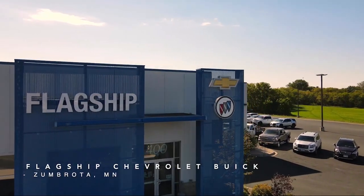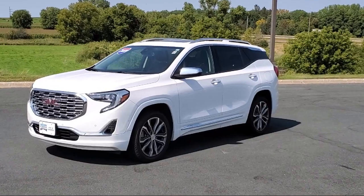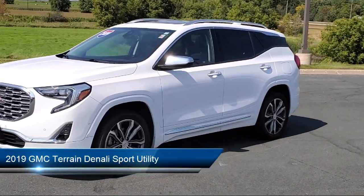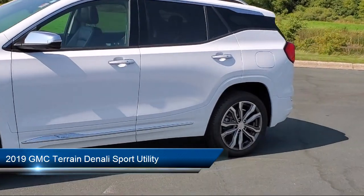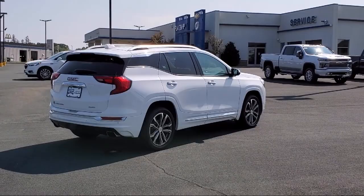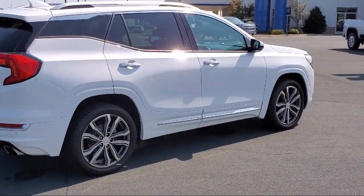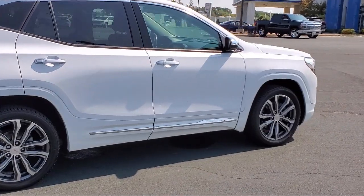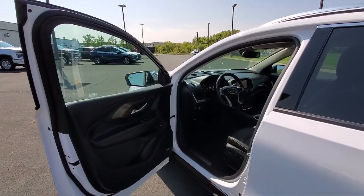Welcome to Flagship Chevrolet Buick, and here's a look at one of our great vehicles for sale. It comes equipped with navigation, keyless entry, HD radio, Sirius XM Satellite Radio, factory installed trailer hitch, HD surround vision, lane keep assist with lane departure warning, roof rack, heated door mirrors, comfort package, and much more.